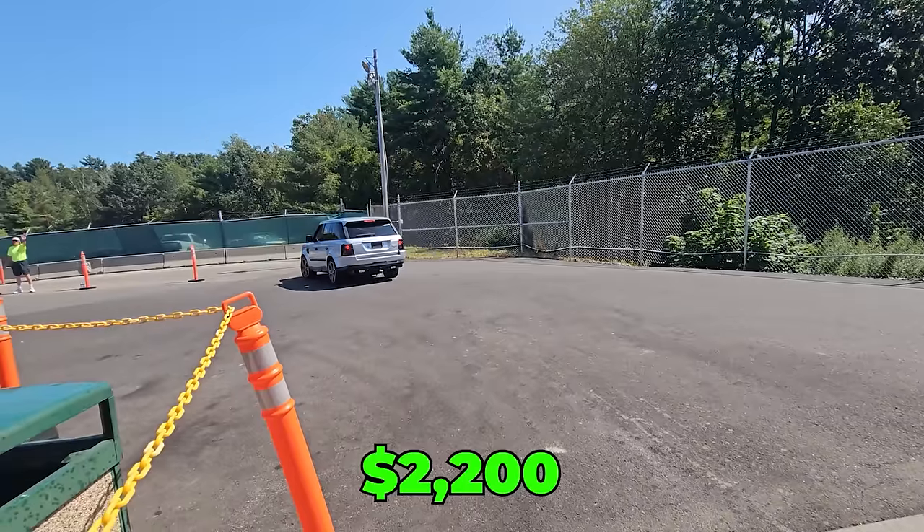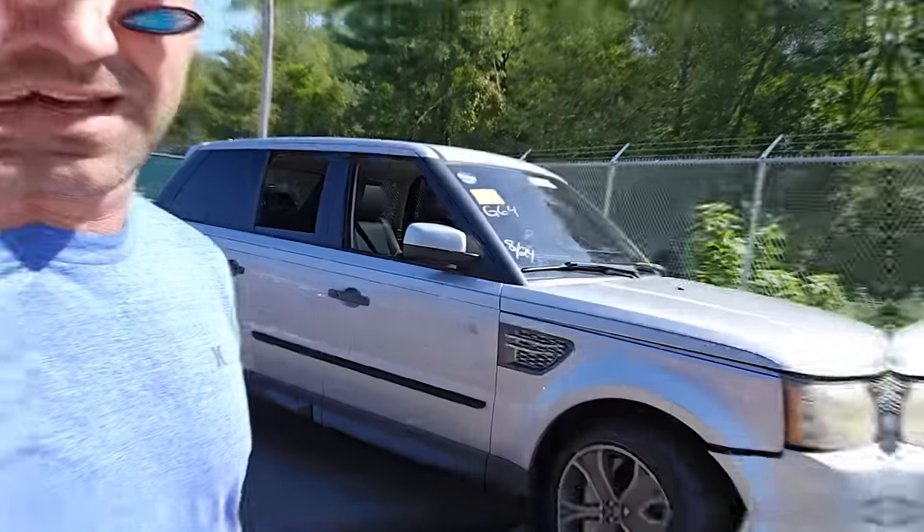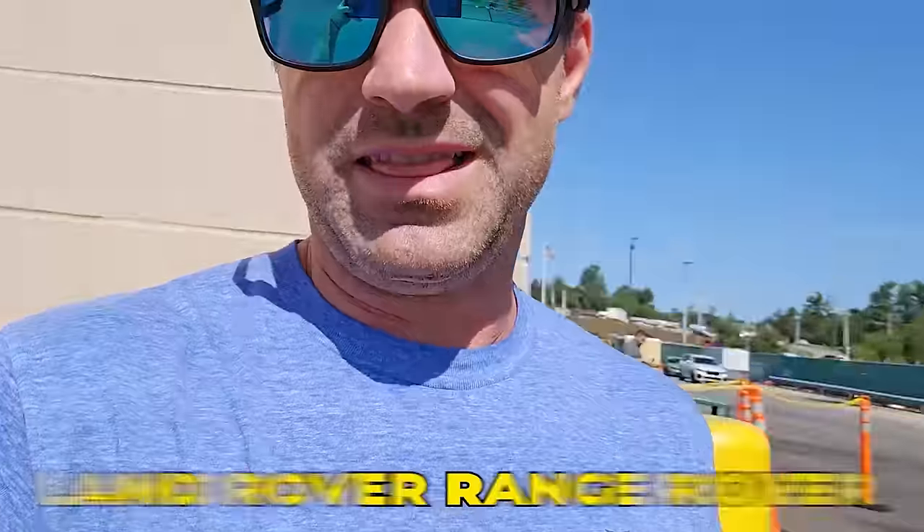I'm the highest bidder on that at $2,200 — I think I might have just won it. I just bought a supercharged Land Rover Range Rover 4x4 beater for two grand, and we are going to beat the heck out of this thing in today's video.